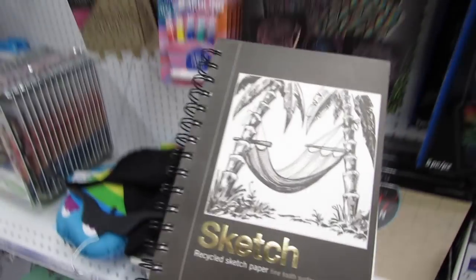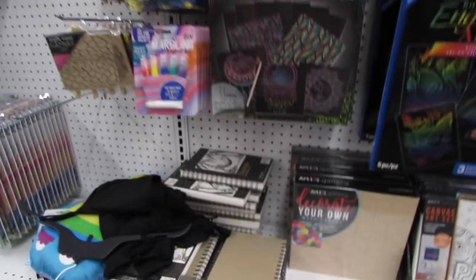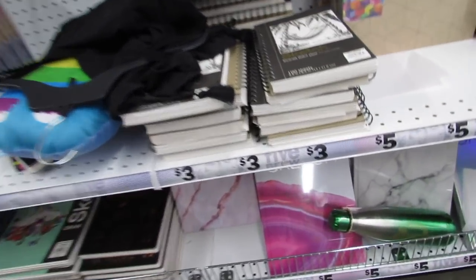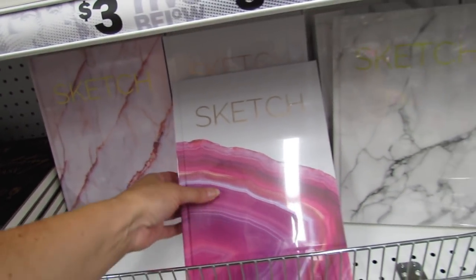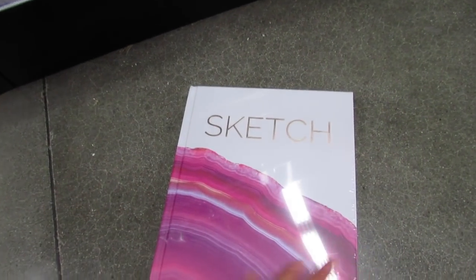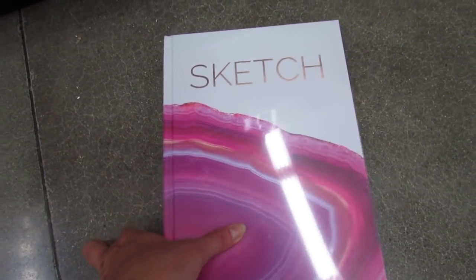These new sketchbooks are definitely a nice deal for just three dollars. The pages are serrated and you get a hundred sheets. I am so in love with these down here — every time I come in I can't help but look at these. They're wrapped up so nicely. These are sketchbooks for five dollars and they're hard covered — it's a hardback book.